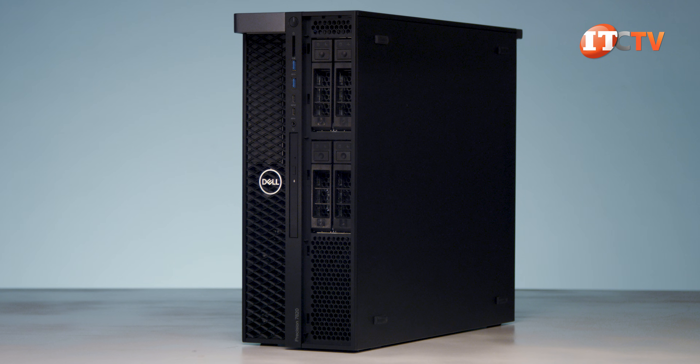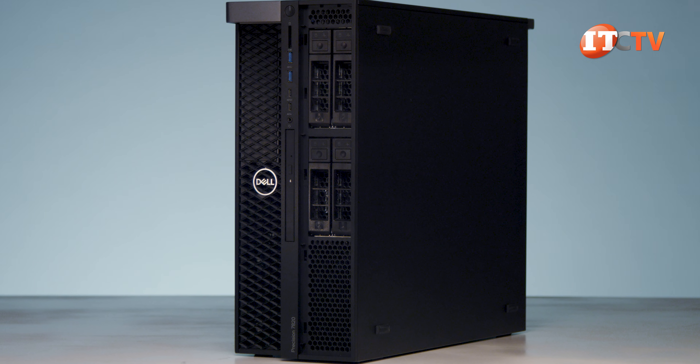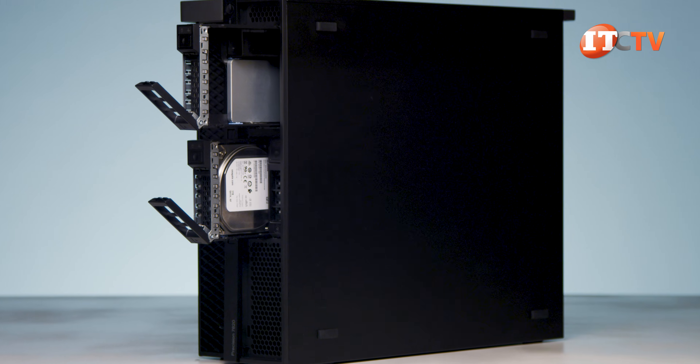Even with all those fans, the system is still very quiet, and with SSDs installed you'd wonder if it's even turned on. The 7820 supports SAS, SATA, and NVMe drives, but only SATA natively.